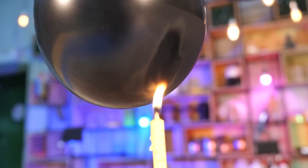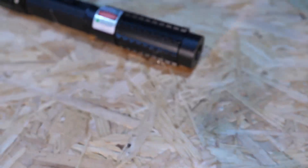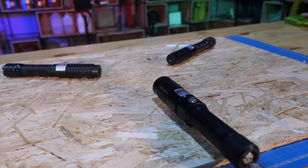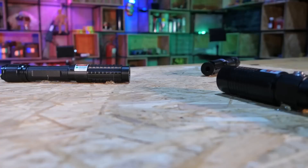Hey guys! Today we're going to use three lasers of different colors: red, green, and blue. We fixed them at an angle of 120 degrees, and this way we got the three lasers to intersect at the same point.